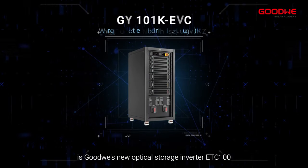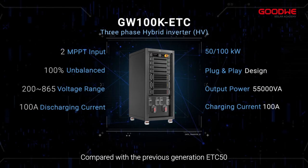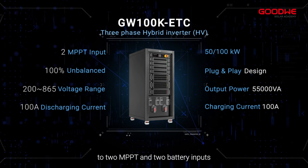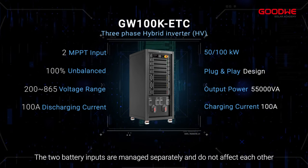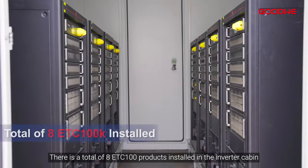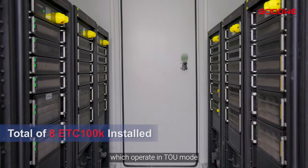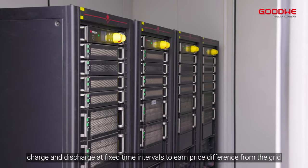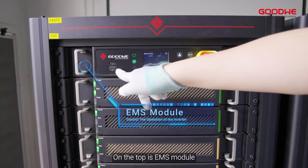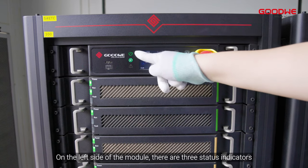Entering the inverter compartment, the first product to introduce is GoodWe's new optical storage inverter ETC 100. Compared with the previous generation ETC 50, it has increased from one MPPT and one battery input to two MPPTs and two battery inputs. The two battery inputs are managed separately and do not affect each other. There are a total of eight ETC 100 products installed in the inverter cabin, which operate in TOU mode, charging and discharging at fixed time intervals to earn price differences from the grid.